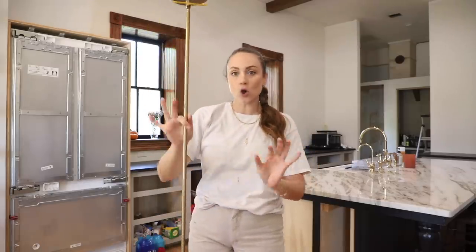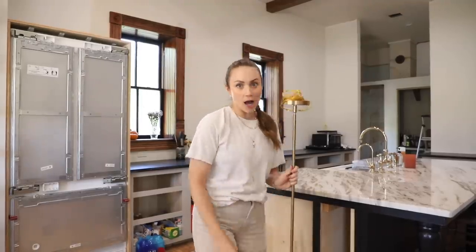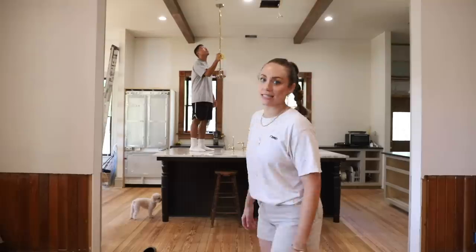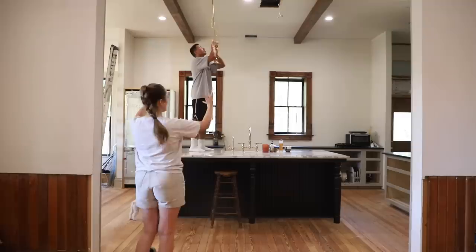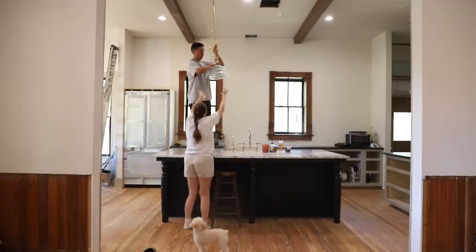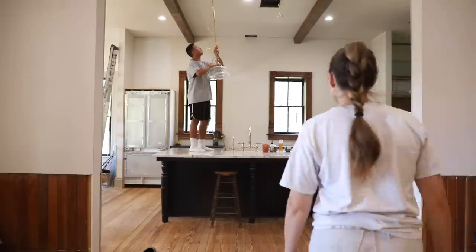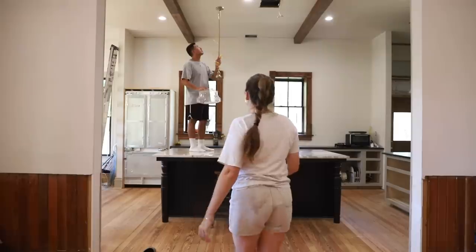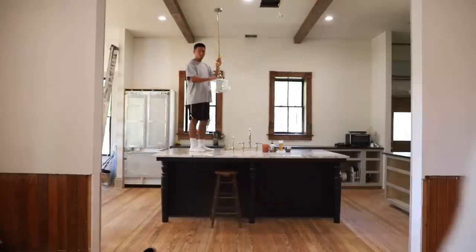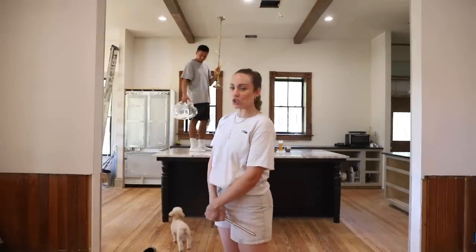The lights also have glass globes, but first we have to decide if we need another extension rod to make them lower. So Romeo is going to hop up on the island so we can see — we're about to decide if we need that extra foot. That's without the extension. Now bring it down — the extension brings it down about a foot from the ceiling. I think they're too high without it. I think they need the extension.